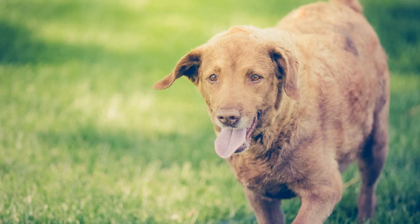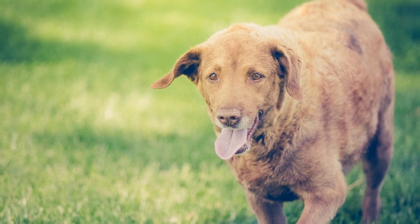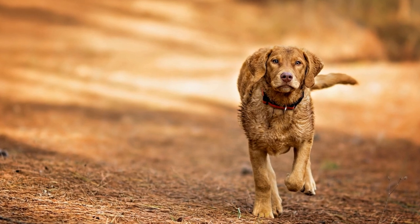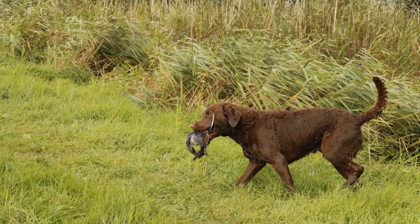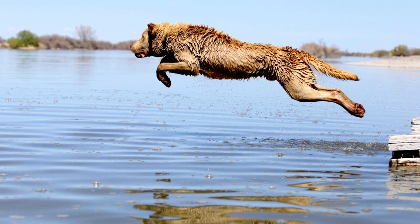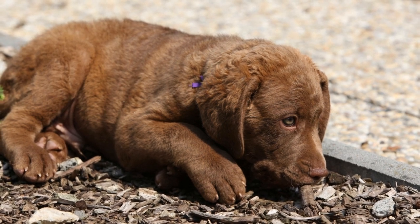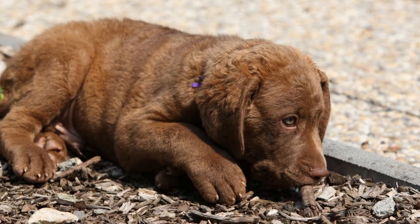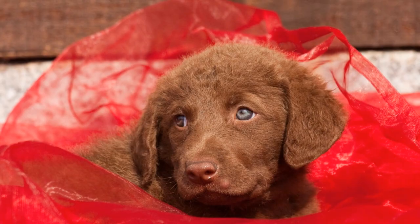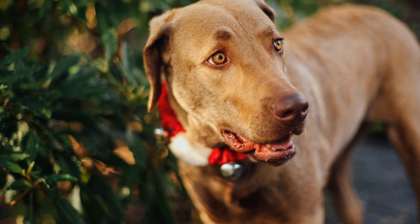While shedding can never be completely prevented, managing it can make a significant difference in reducing the amount of loose hair in your home. Here are some helpful tips to manage Chesapeake Bay Retrievers' shedding. First, regular grooming is essential. Brushing their coat at least once a week helps remove loose hair before it falls onto your furniture and clothing. Use a slicker brush or a shedding tool to effectively remove dead hair, and consider a grooming rake to reach the undercoat and remove any tangles or mats.